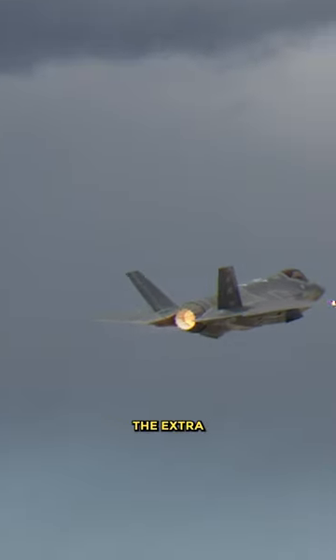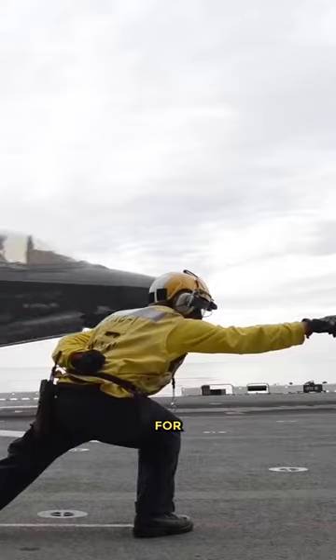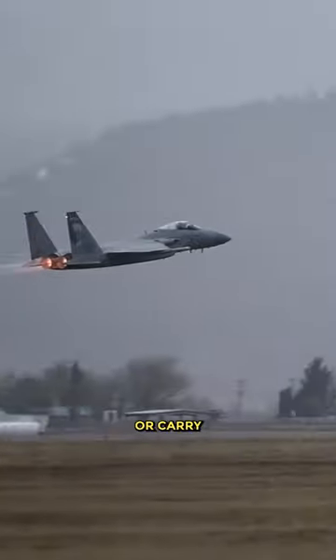The afterburner can provide the extra thrust needed to break through the sound barrier to achieve supersonic speeds for takeoff and combat. Afterburners can also significantly increase thrust during takeoff, which can help launch from short runways or carry heavy loads.